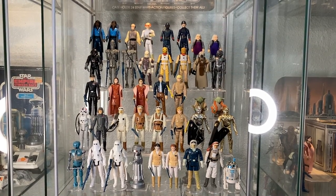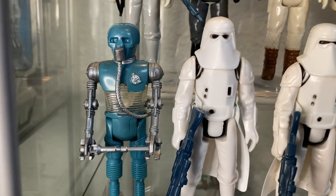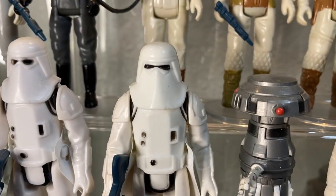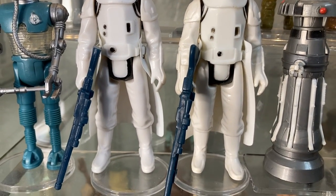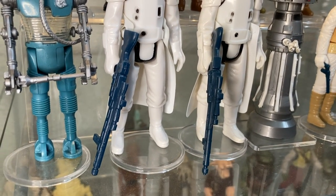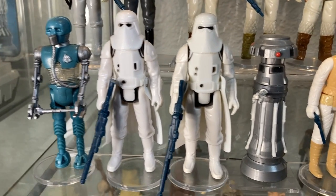Moving on down to the second shelf, we have the Empire Strikes Back figures. Here we have 2-1B, the medical droid seen on Echo Base, packing a medical staff, cool figure with a translucent chest. We have the Snowtroopers — we have the regular visored one and then the double-visor variation; you can see the difference, one is split and one is not. Both pack a vinyl skirt and their Snowtrooper rifle.